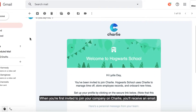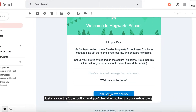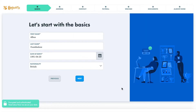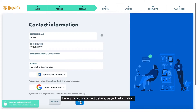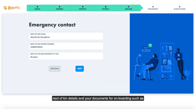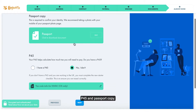When you're first invited to join your company on Charlie you'll receive an email. Just click on the join button and you'll be taken to begin your onboarding process. You'll be prompted to fill in everything from your basic information and address through to your contact details, payroll information, next of kin details and your documents for onboarding such as P45 and passport copy.